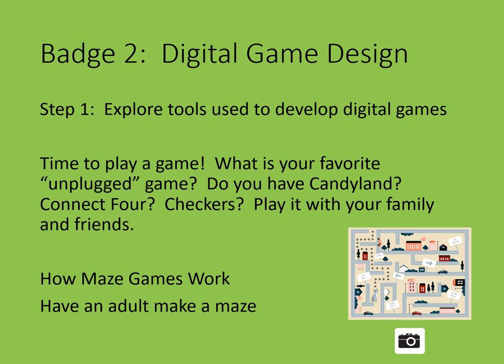Next, you're going to work with an adult. Have the adult make a maze for you. There are links underneath this presentation to help the adult set up a maze for you to follow. Don't look while they're setting up, and then they'll guide you through it. Then you'll have a chance to make your own. Be sure to take pictures as you play with your family.